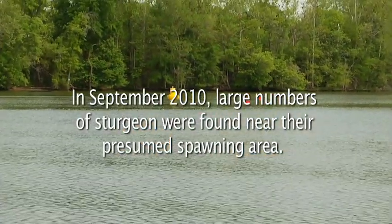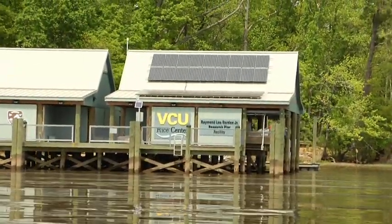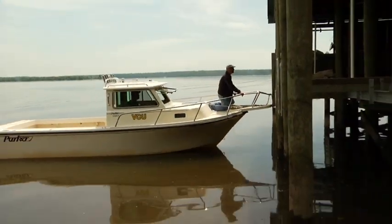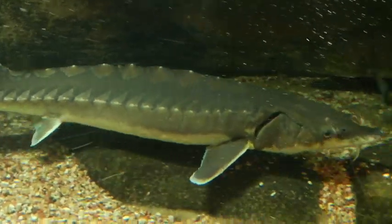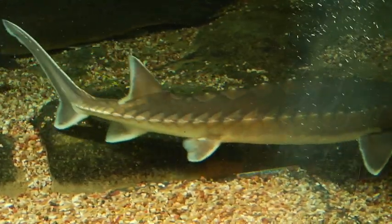With luck and environmental care, the sturgeon should be saved from two of the pitfalls of population genetics: bottlenecks and founder effects. Maybe. Because with its long lifespan, we won't know if it's successful for a generation or more.